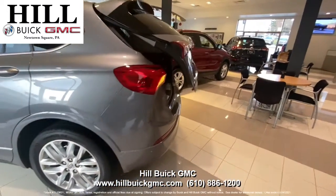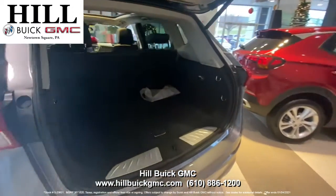You also get side blind zone alert, lane keep assist, forward collision alert, and a lot more to keep you safe on the road.